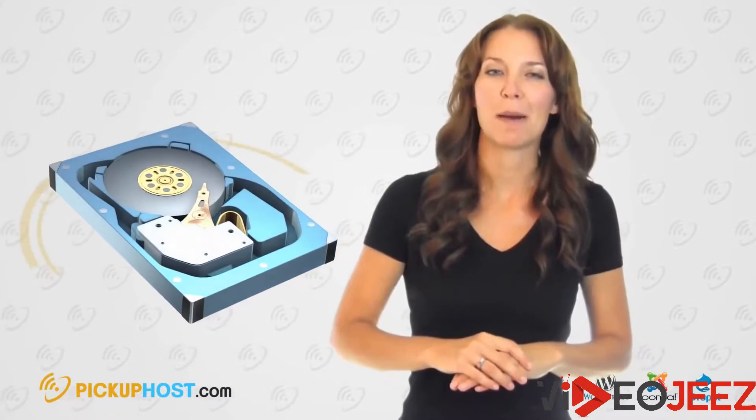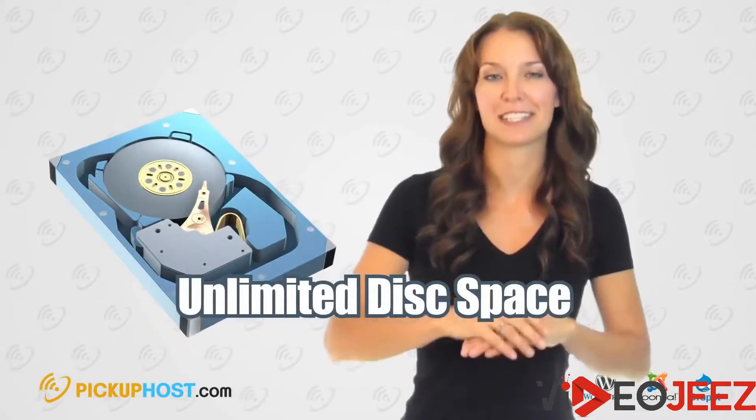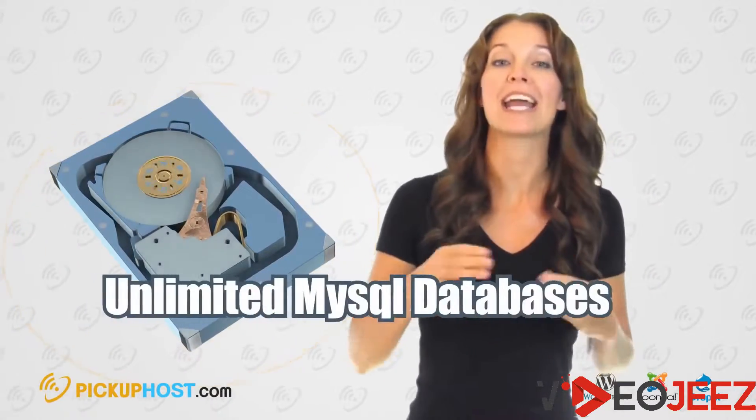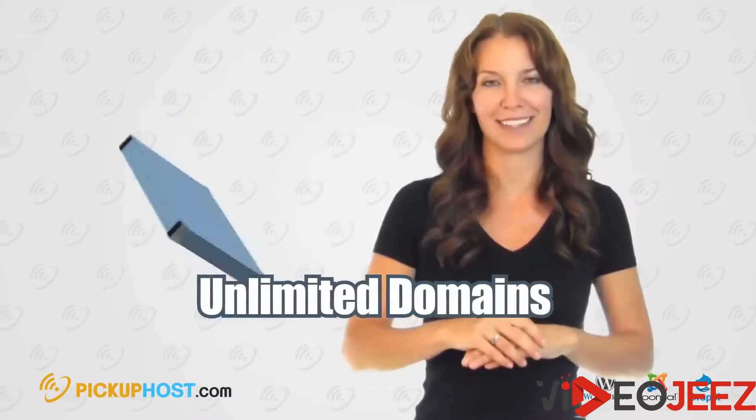Disk Space. Most companies offer unlimited disk space, which means you can upload unlimited data. Plus, if you're planning to host several websites, there is no need to buy another hosting package. Choose a package that allows you to create several MySQL databases and connect domains.